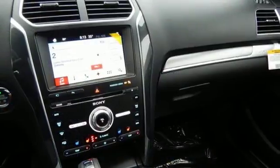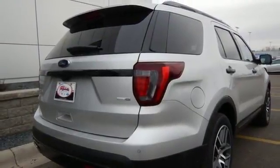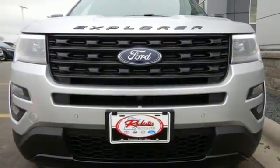Impressive fuel economy gives you the freedom to lose track of time you spend exploring breathtaking places. The capability of a rear-view camera with washer, smart charging USB port, and MyKey are standard. This Explorer will breathe new life into every journey.